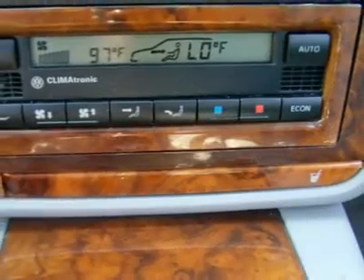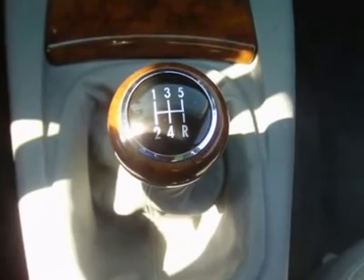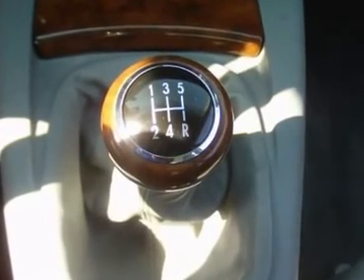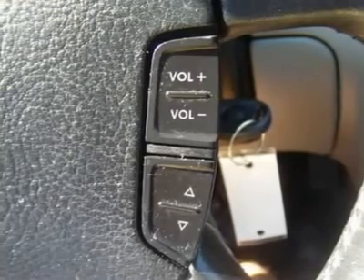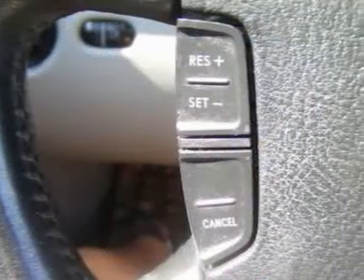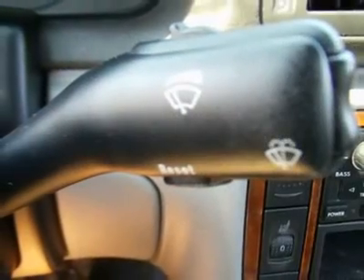Features include: air conditioning, climate control, cruise control, power steering, power windows, power door locks, power mirrors, power driver's seat, memory seat position, heated seats, wood trim, clock, digital info center, Homelink system, tilt steering wheel, and steering wheel radio controls.